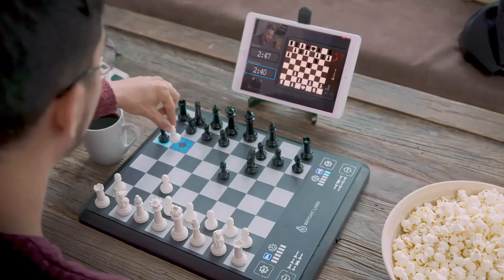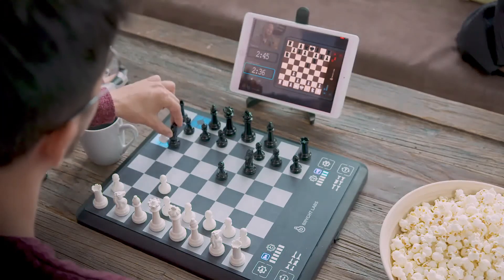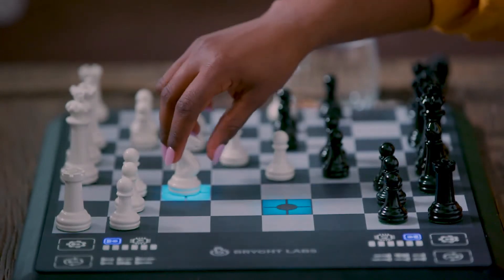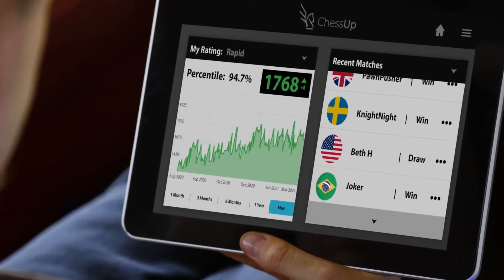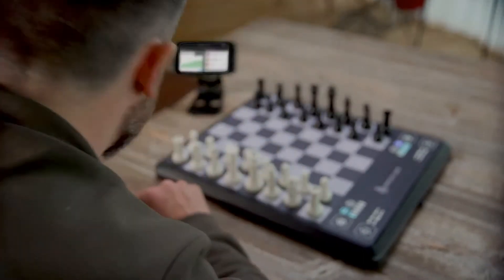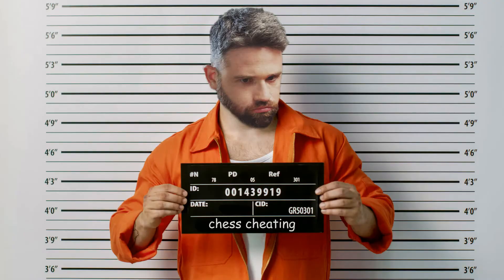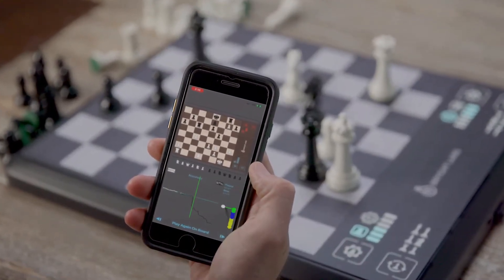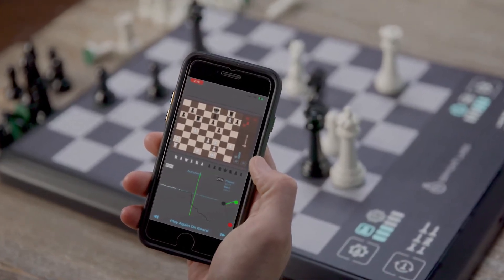Then there's online play. Chess Up is the perfect combination of online and on-board. As you play, your opponent's moves are highlighted on the board. You can play just for game's sake, or you can play for rating. Of course, in a rated game, the assist is not available — sorry, cheaters. After you finish a game, do a deep analysis of your play in the app. You can even reload past games to the board and explore a different line against the AI.